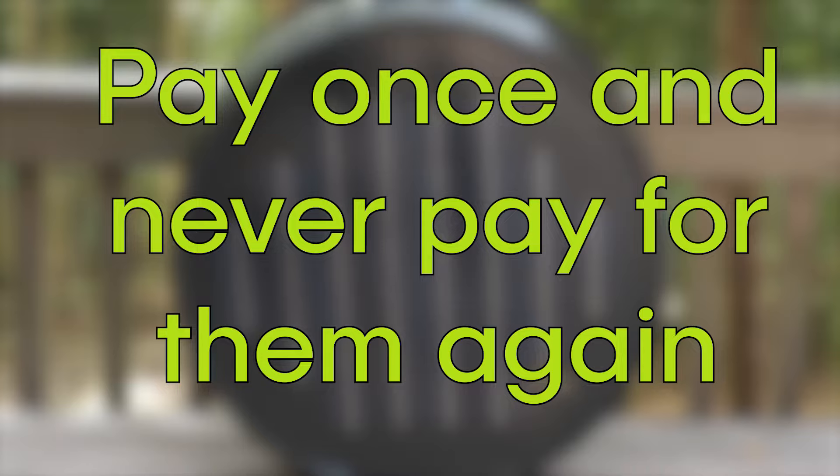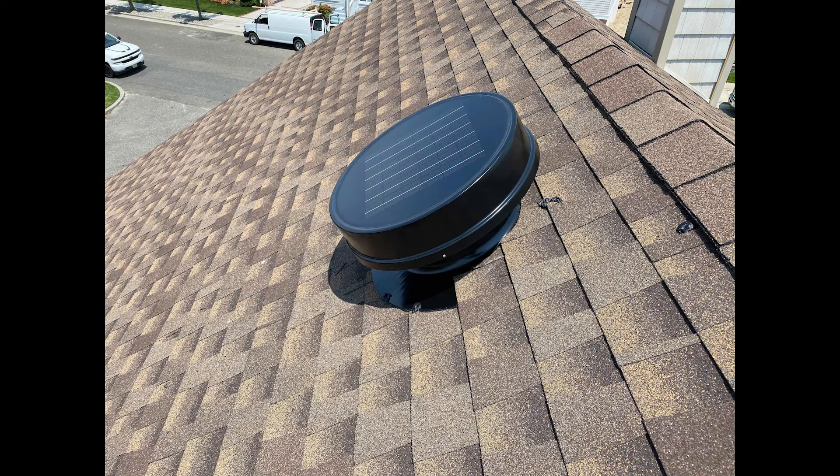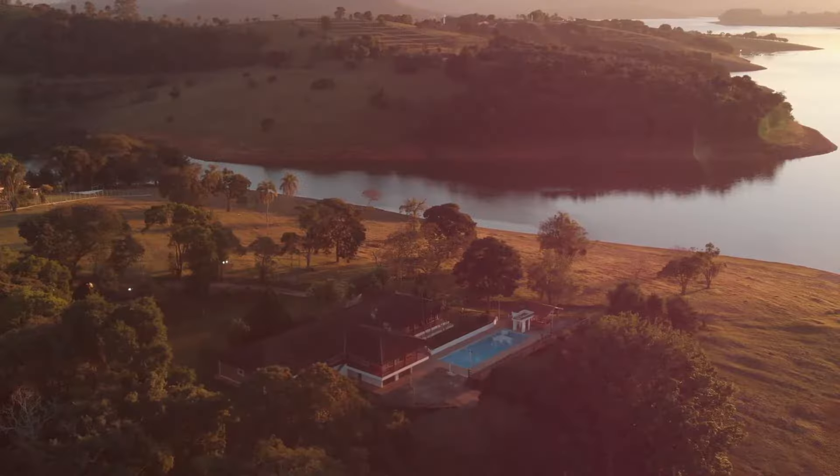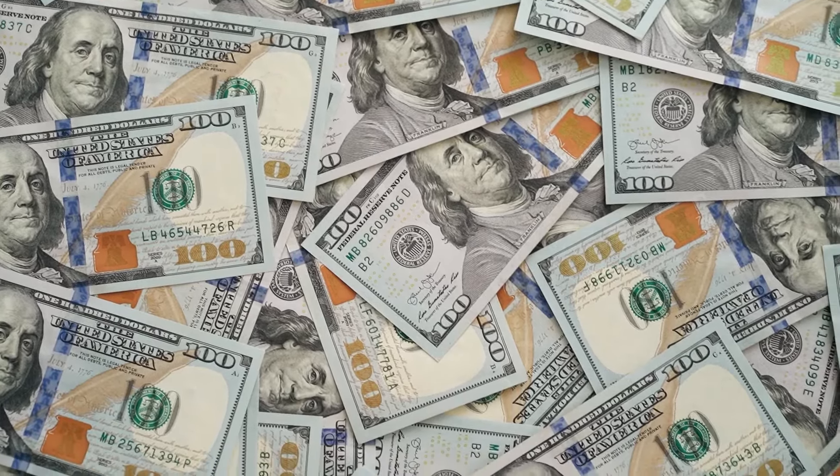The advantage of solar-powered attic fans is you pay for installation and never pay for them again — they run on solar energy. Unlike electric attic fans, solar-powered attic fans can save you money every month, especially during the hottest weeks of summer.